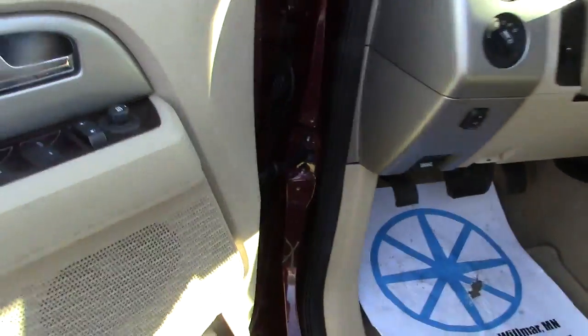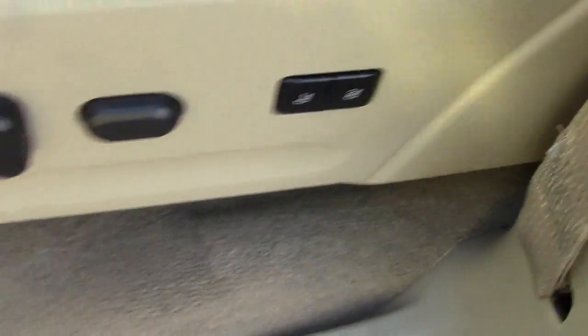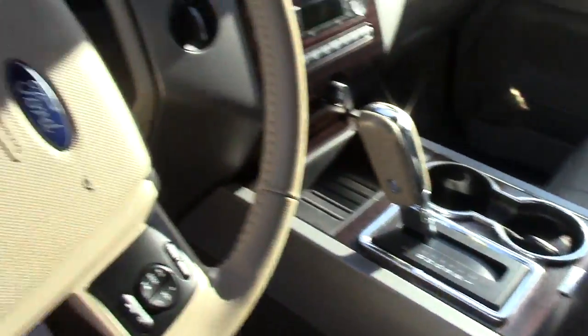We'll go inside and take a peek here. You get your power mirrors and locks and windows. There's your seat controls — it does have memory seats, those are the buttons right there. Very comfortable leather in here as well. It has an airbag built right into the sides of the seats for side impact, which is very nice.